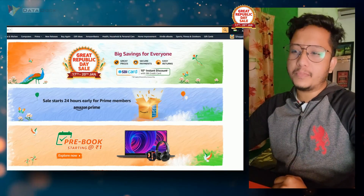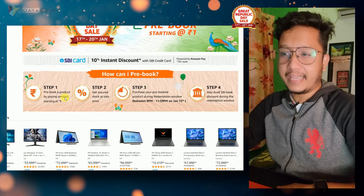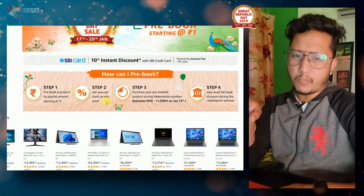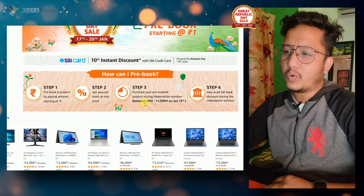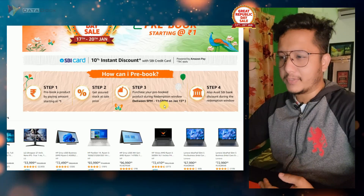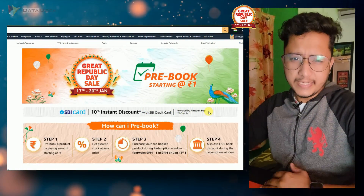You will get an offer which is a pre-book deal. If you want, you can pre-book some products. The process of pre-booking here is you will get the product with assured stock before it runs out. Step 4 is the SBI card which gives a 10% discount facility, and Amazon Pay will also get a discount.